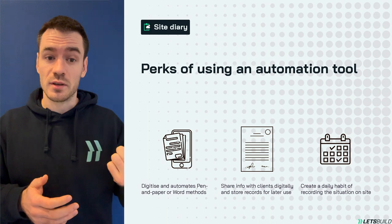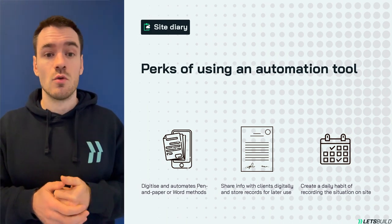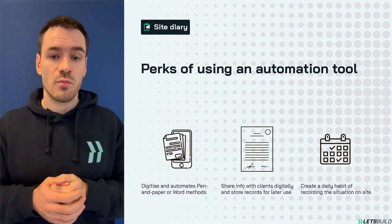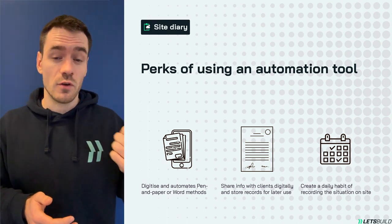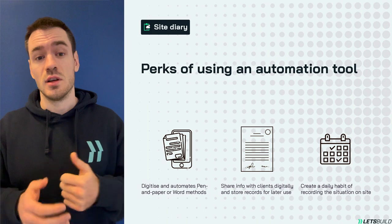Here are some of the perks. It digitizes the cumbersome traditional pen and paper or word document methods. It enables sharing and storing of customized reports for legal documentation. And it cultivates daily habits for recording site activities effectively through smart notification, automation, and user-friendliness.